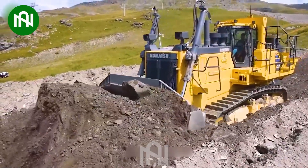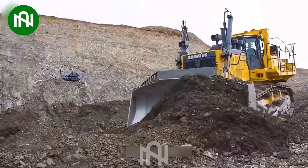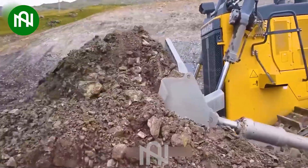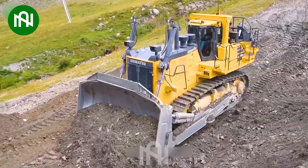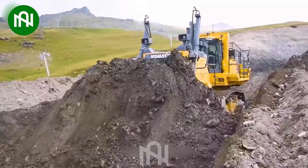The D375 A8 Bulldozer stands as a colossal marvel in the construction realm, boasting an awe-inspiring 610 horsepower from its Komatsu SAA 6D170E7 engine. This 72-tonne giant effortlessly maneuvers, pushing and adjusting large blades with incredible power.